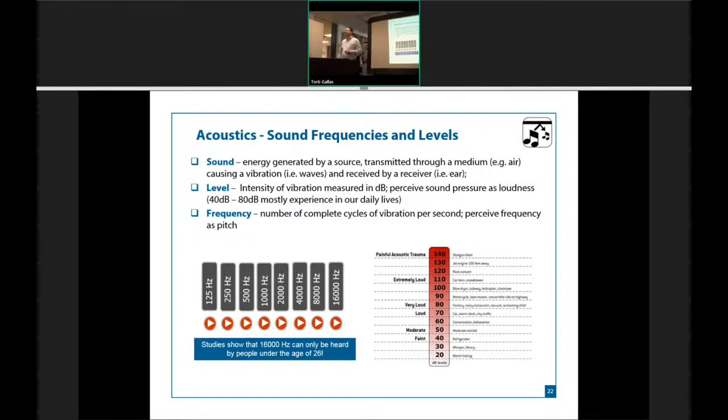What we're trying to do when we put together a tile is capture the sounds generated by a building. 90% of the sounds are generated by human activity, so that's why we're always looking at that 125 Hz to 16,000 Hz range. What's interesting is 16,000 Hz — you can only hear it if you're under the age of 25 or 26. You start to lose that ability to hear those high-frequency sounds.